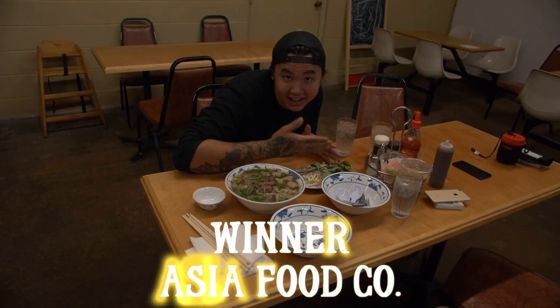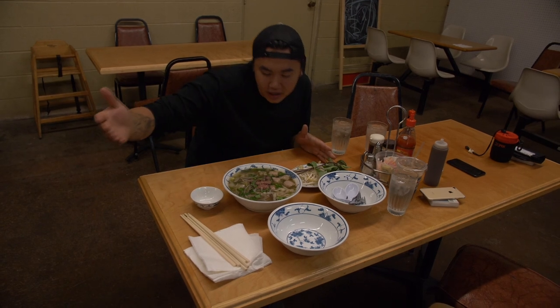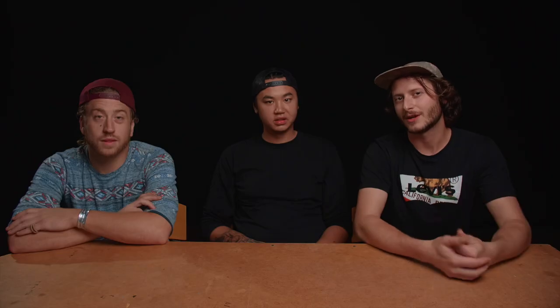Congratulations to Asia Food Co. — good work in the back of that store! Both places are really good, but if you're looking for an extra cool experience, go check out Asia Food Co. and get yourself some pho. Let us know what you think in the comments, hit that like button, subscribe if you haven't already, and tell a friend about Tomato Tomato. Thanks for watching — we'll catch you on the next one. Peace.